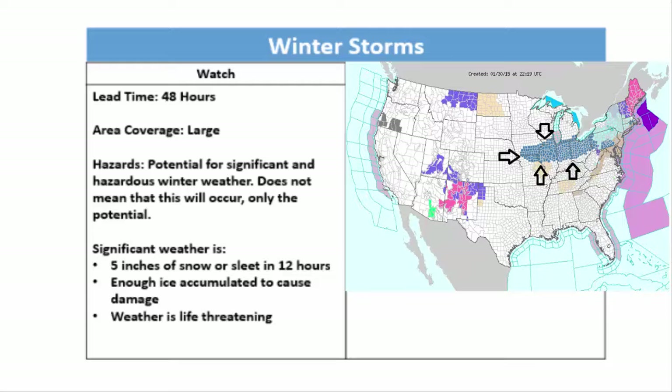Therefore, when issued a watch, you should pay attention to your local news provider for the latest weather news. On the map provided, the large blue swath indicated by arrows is a winter storm watch. This is a rather large area that the watch covers, which means there is a potential for a large storm that will affect a lot of people.